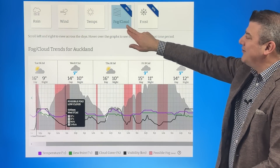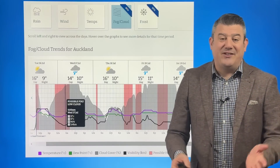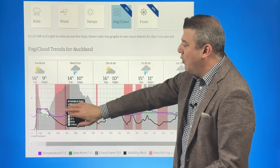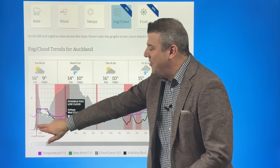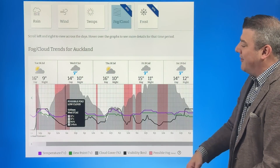We've got our fog forecaster — you can find it at ruralweather.co.nz, or please just download our new app, because it shows — for example here in Auckland — fog when we were recording this in the morning, fog coming back tonight, or at least possible fog and low cloud.